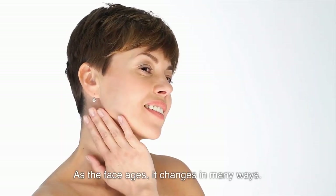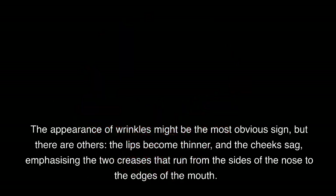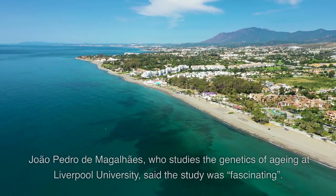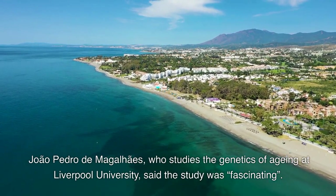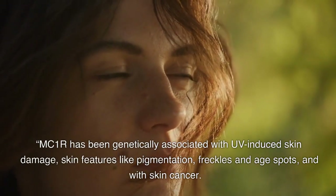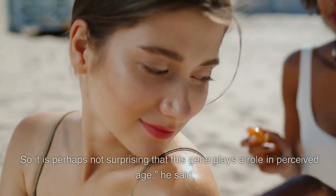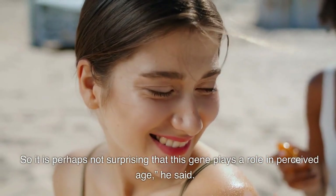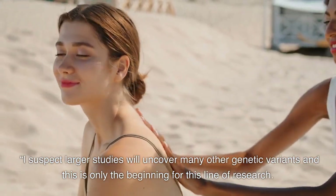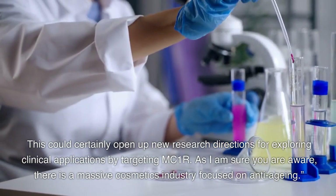As the face ages, it changes in many ways. The appearance of wrinkles might be the most obvious sign, but there are others — the lips become thinner, and the cheeks sag, emphasizing the two creases that run from the sides of the nose to the edges of the mouth. Joel Pedro de Magalines, who studies the genetics of aging at Liverpool University, said the study was fascinating. MC1R has been genetically associated with UV-induced skin damage, skin features like pigmentation, freckles and age spots, and with skin cancer. So it is perhaps not surprising that this gene plays a role in perceived age. I suspect larger studies will uncover many other genetic variants — this is only the beginning for this line of research. This could certainly open up new research directions for exploring clinical applications by targeting MC1R.